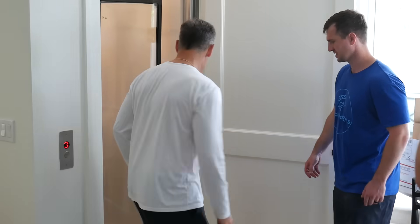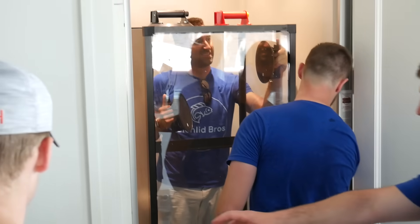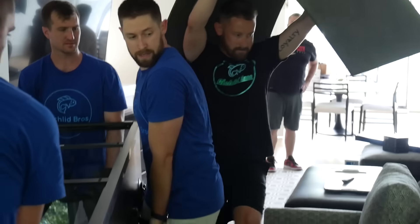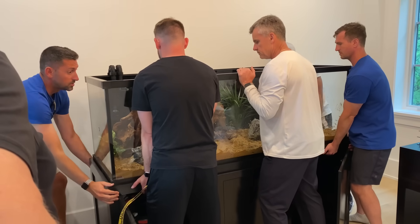Two and a half years ago, my brothers and I set up a 180-gallon custom aquarium for the Chicago Bulls head coach, Billy Donovan. We set up this tank with some of his favorite cichlids, including the Jack Dempsey, but we were always missing one cichlid that was high on his list of must-haves, and today we're going to fix that.